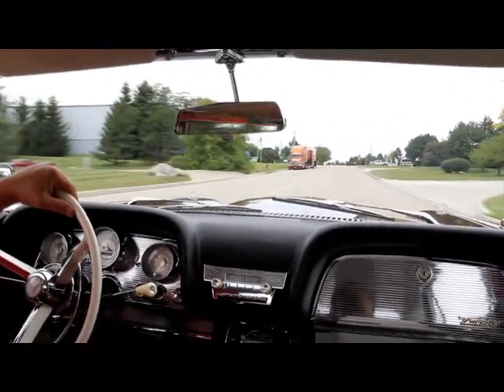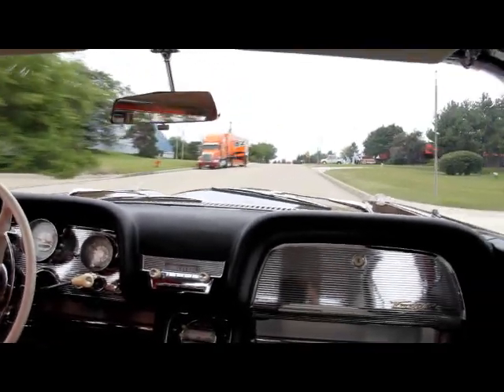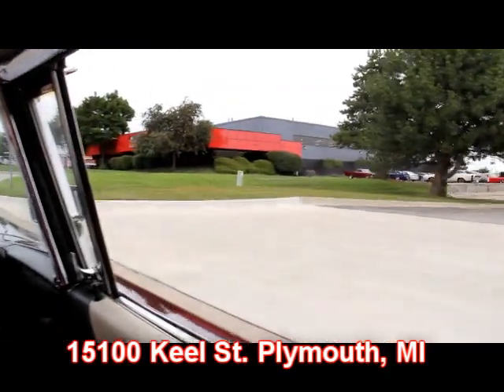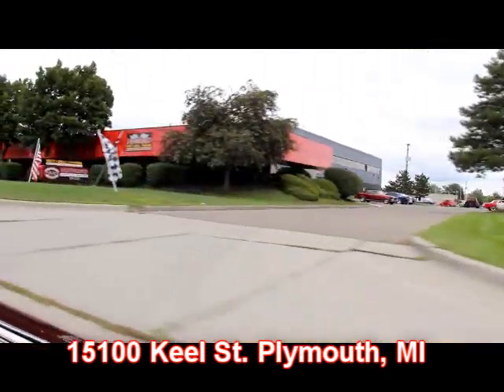There's not a better place to buy a car than the Motor City, and that's where we're at. We're at 15100 Keele Street in Plymouth, Michigan — right there is our big muscle car shop.